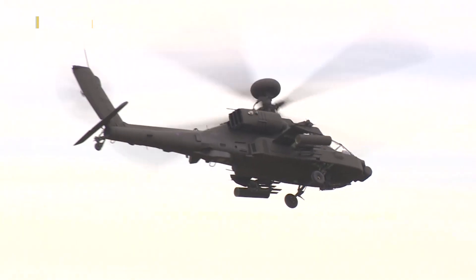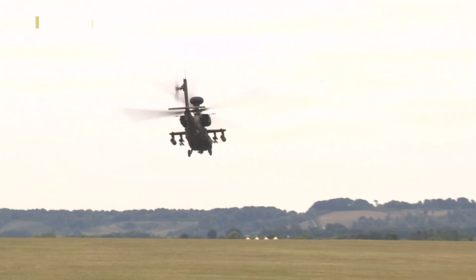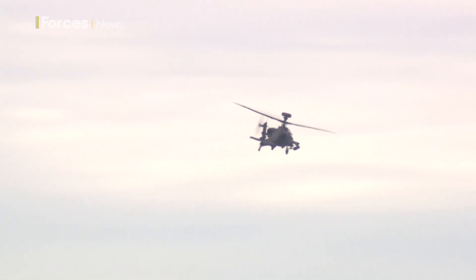As the British Army pivots towards a growing Russian threat, the arrival of these new aircraft couldn't be better timed — faster, smarter and more lethal, and a proven battle winner. Simon Newton, Forces News, Middle Wallop in Hampshire.